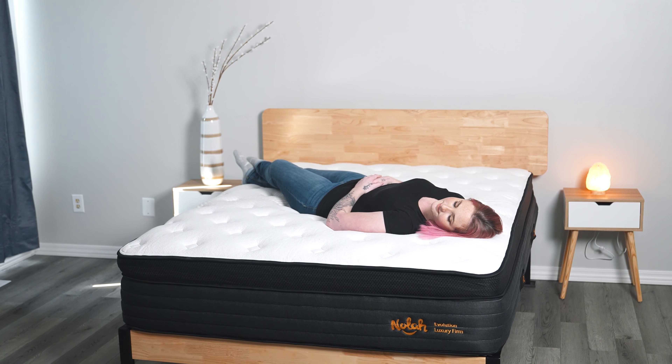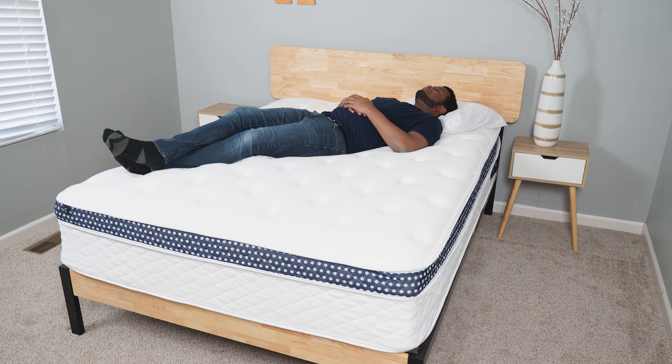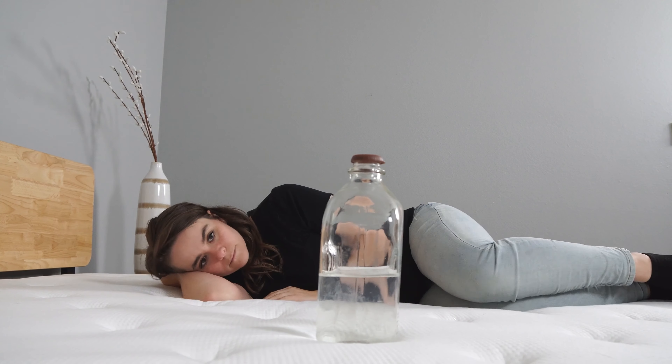Now before we get into this list, we do want to say that the mattress brands on this list did send us the beds for free to review, and we may earn a commission if you decide to buy these mattresses, which helps us fund our testing operations and keeps our content free for you. That being said, we are still unbiased — it is just very helpful for us to have these beds in front of us to give you the best info possible.